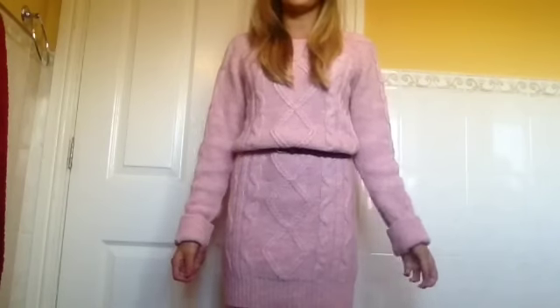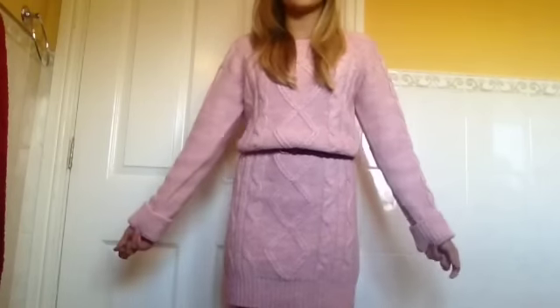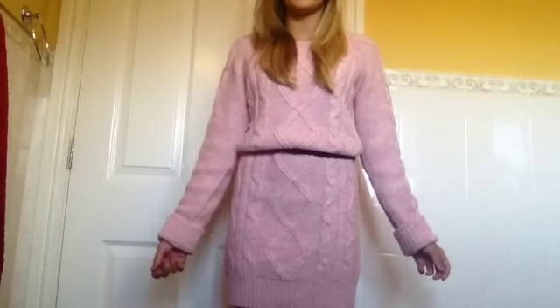I'm getting ready to go out for my grandma's birthday meal — I think she's about 84 now. This is the dress that I'm wearing, and I'll show you the shoes in a minute.